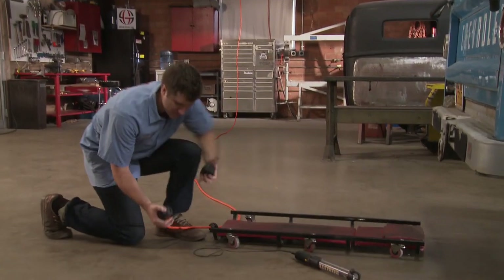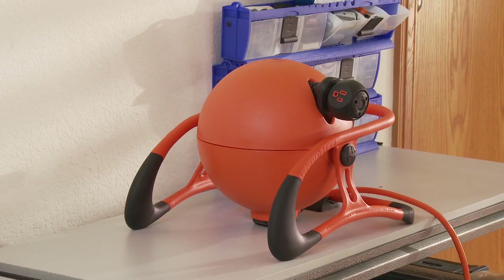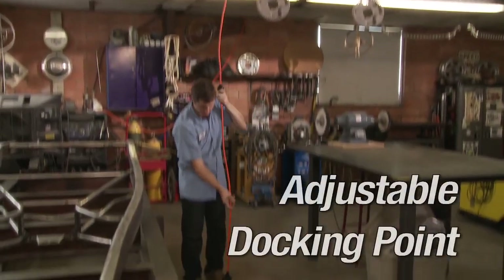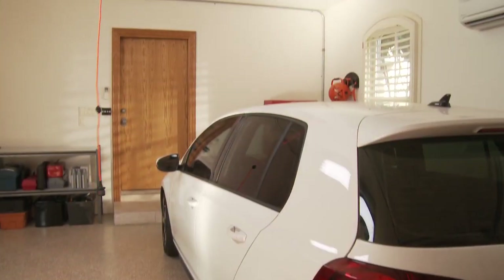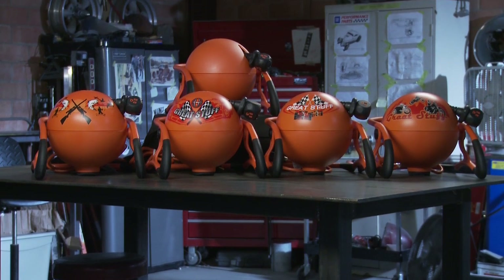The RoboReel advanced features include audio cues to let you know everything is A-OK. Programmable Rewind lets you decide where your cord will slow to a stop before docking, ensuring a safe and efficient retraction at any height. With multiple styles to choose from, the RoboReel truly offers something for everyone.